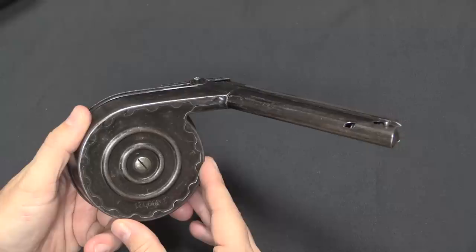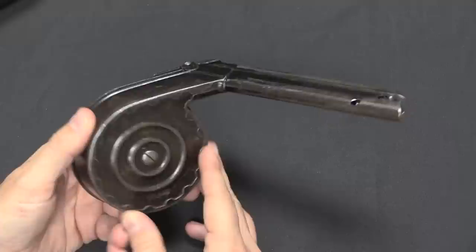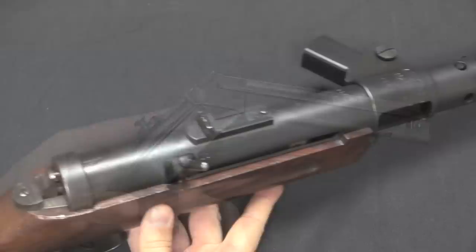These drums were really the Achilles heel of the MP18. While they may have been the best option available at the time, they were not a good option after the war. Once there was any other choice, this sort of magazine would be dropped as quickly as possible.